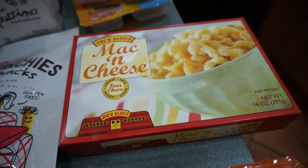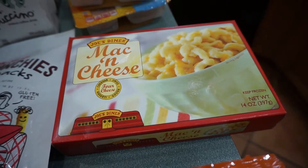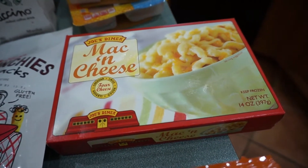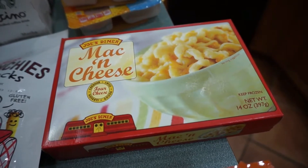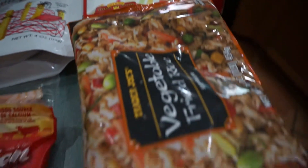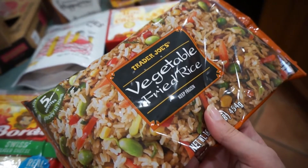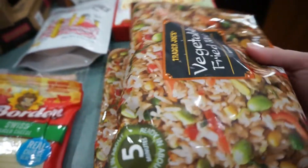Mac and cheese — we haven't tried this yet, so you'll be seeing a review and taste testing in one of my upcoming vlogs. It'll be sort of a side dish with one of our dinner meals. Some more of the vegetable fried rice — this stuff is so good, so I got two of them.